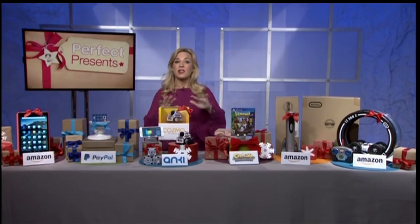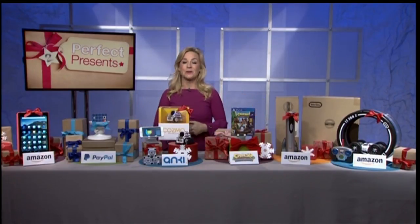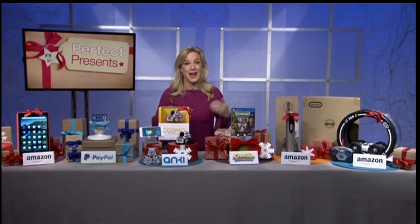For more information on everything I talked about here, plus links on where to buy it all, go to thunknews.com/perfect2. Happy holidays!